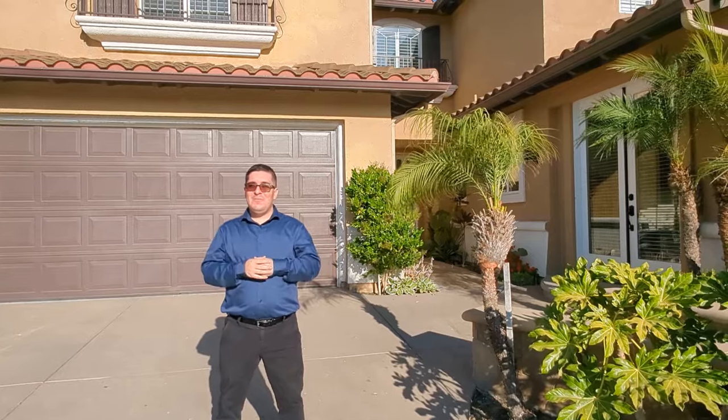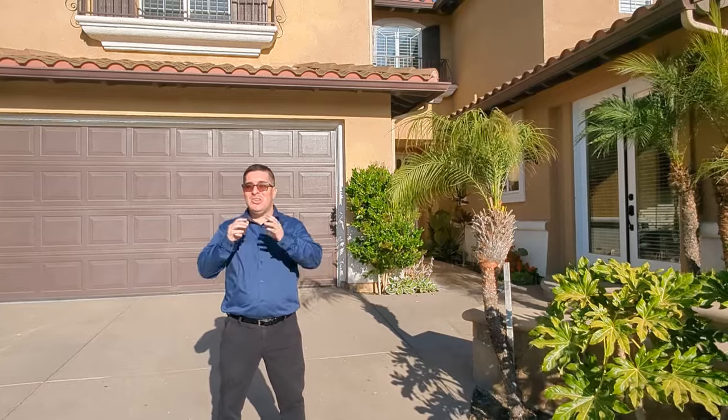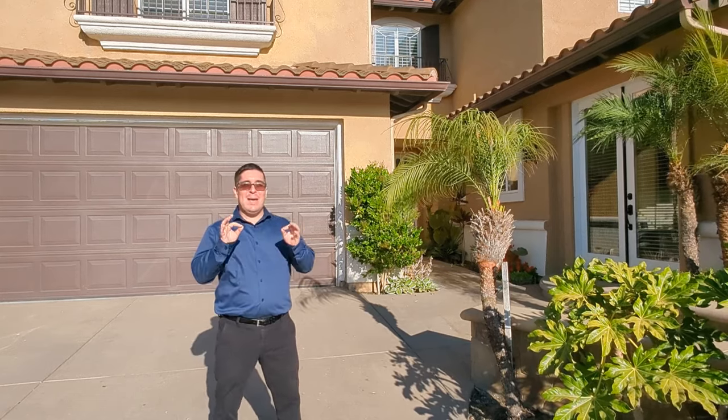Welcome to 2912 Patina Court, featuring 4 beds, 5 baths, and just over 4,200 square feet. You don't want to miss this absolute gem.